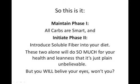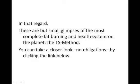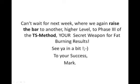These two alone will do so much for your health and leanness that it's just plain unbelievable — but you will believe your eyes. These are but small glimpses of the most complete fat burning and health system on the planet, the TS Method. You can take a closer look, no obligations, by clicking the link below. Can't wait for next week, where we again raise the bar to Phase 3 of the TS Method — your secret weapon for fat burning results. I'll see you in a bit. To your success, Mark.